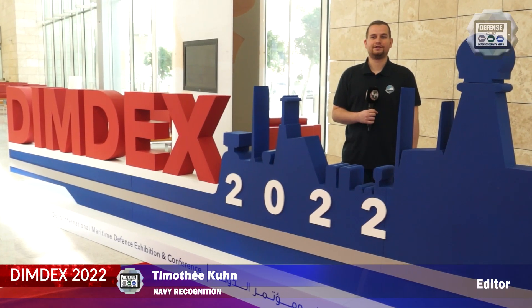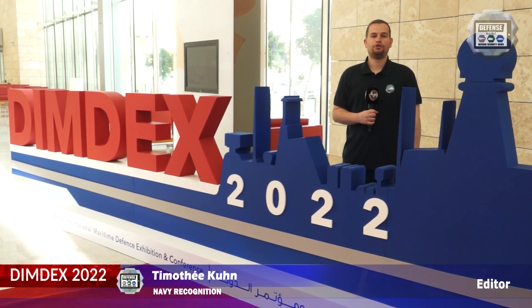Day three for Navy recognition at DIMDEX 2022, Doha, Qatar.